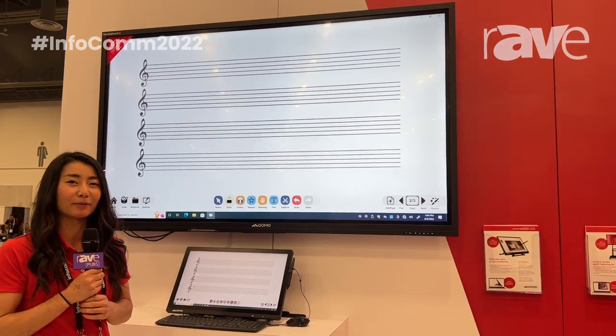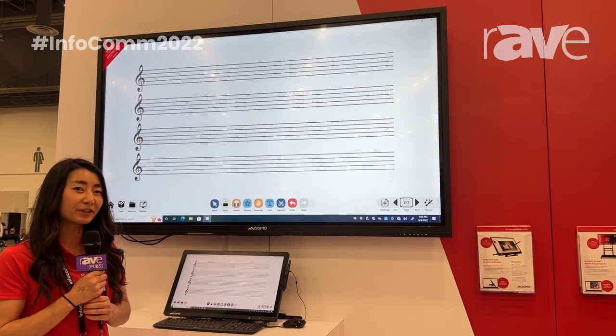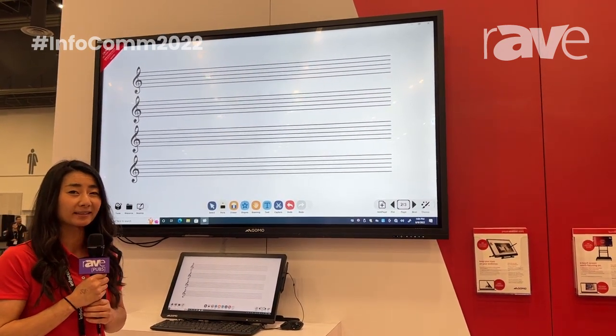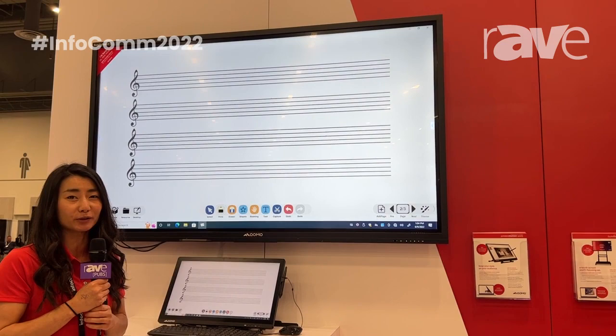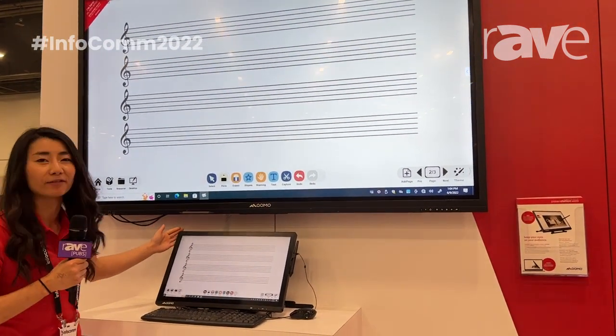Hello, my name is Lucia. I am with Como, an interactive technology company. What I have to show to you today is our Present Station 600F3, also known as a QIT 600F3. It's a product that I have in front of me today.